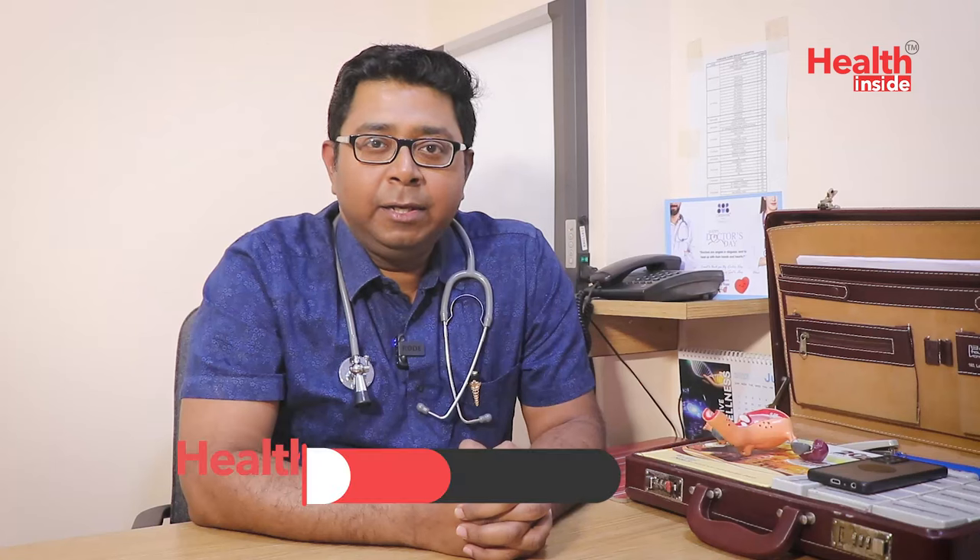Welcome to Health Insight. I am Dr. Robisek Bhadro. I am an assistant professor at the Medical College of Kolkata. I have practiced in Salt Lake, Newtown, Baguihati, and Teghori.